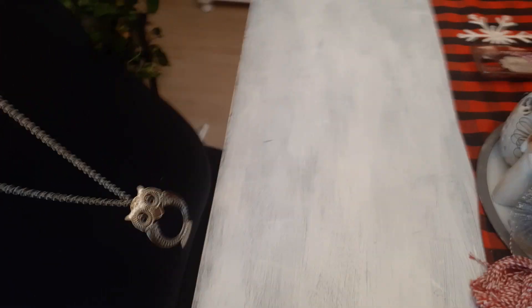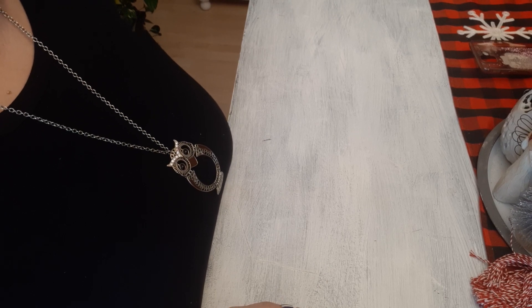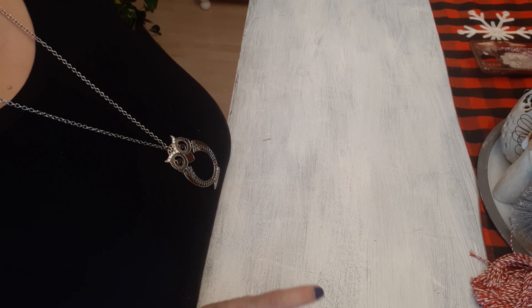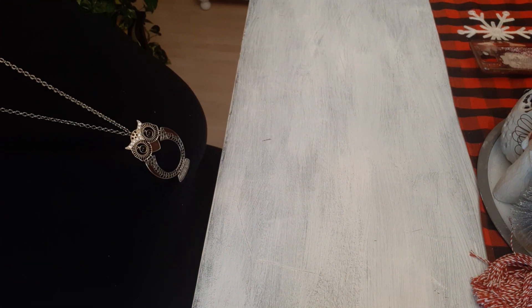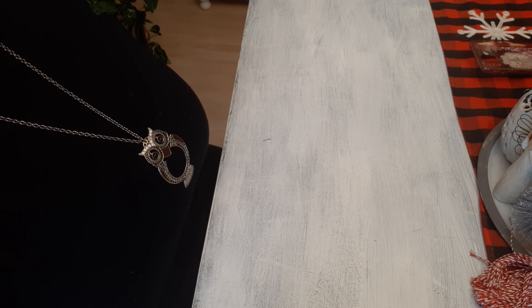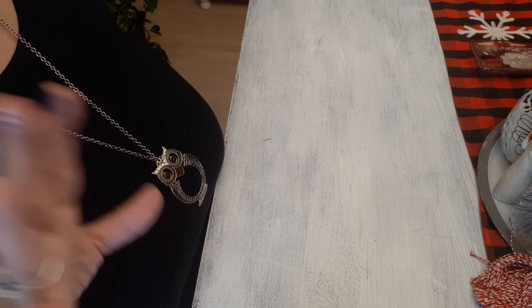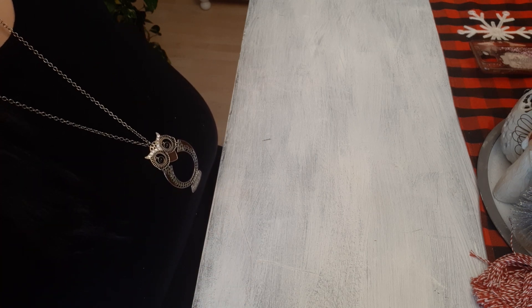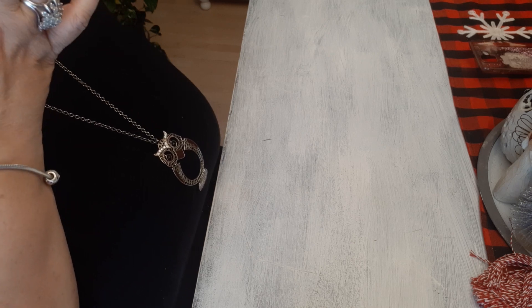Hello everybody, welcome to my channel! This is Carmen with Carmen's Treasures. I went to the Goodwill because I just wanted to get out and browse around and see what they had. David and I went over the weekend, so I have a small collective haul. I'm going to show you a bag that I picked up because there's a lot of little things — this consists of a lot of miniature ornaments and stuff.